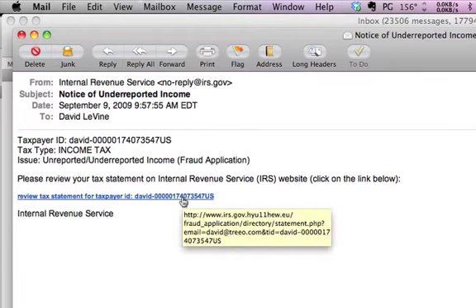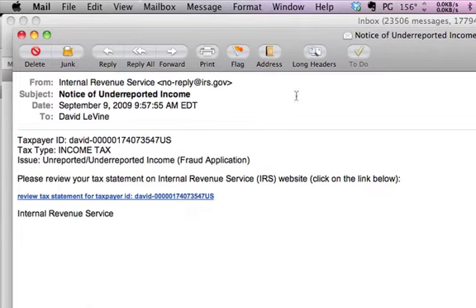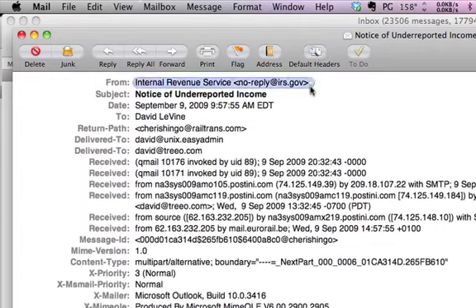Another way to inspect these things is to look at the long headers. Some programs let you do this and it will tell you where the email was actually sent from. Looking through here, you can see it was actually sent from railtrans.com — that's really where it came from.